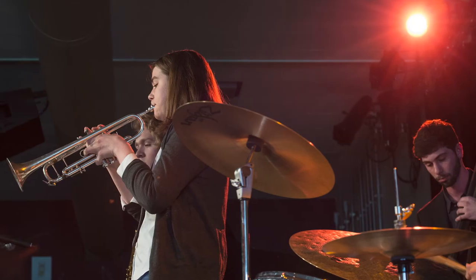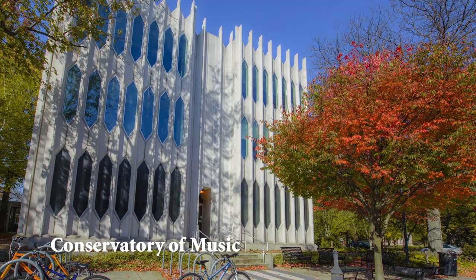The study of music at Oberlin is an immersive experience, and we invite you to learn more by visiting our campus or by connecting to faculty in your musical area.